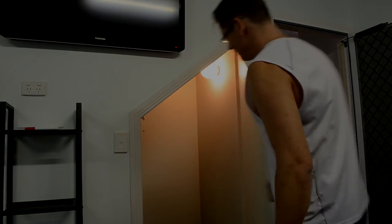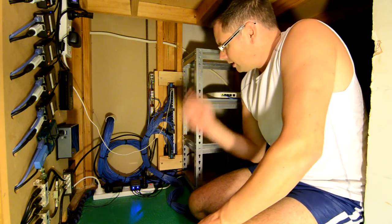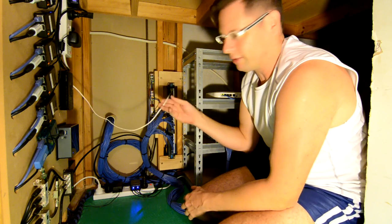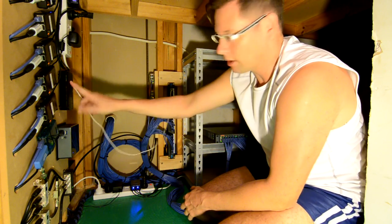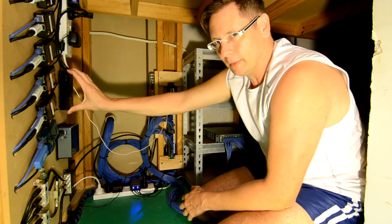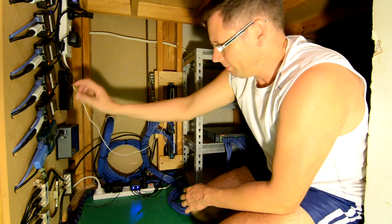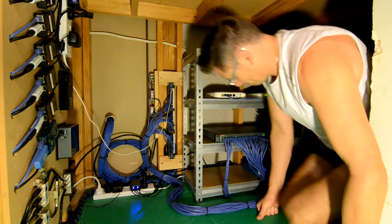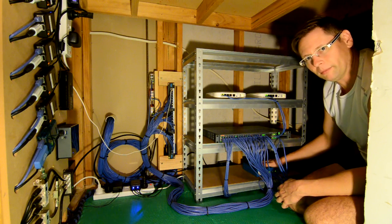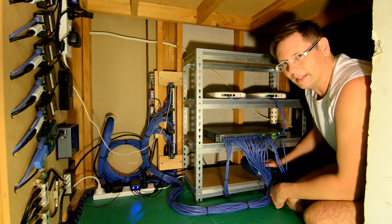We'll start off under the stairs. It's a bit cramped under here, obviously, because it's under the stairs, but hopefully we can see everything. The phone line from the internet comes in and goes to the modem. The modem is just being a pure modem — it's not doing any routing or anything. The network connection from the modem goes over to the Palo Alto firewall here, which does the complete firewall and routing and everything else for the network.